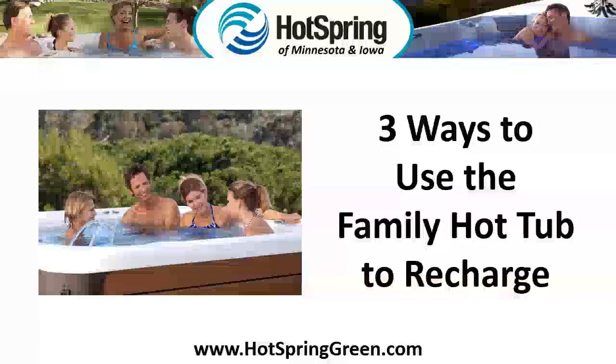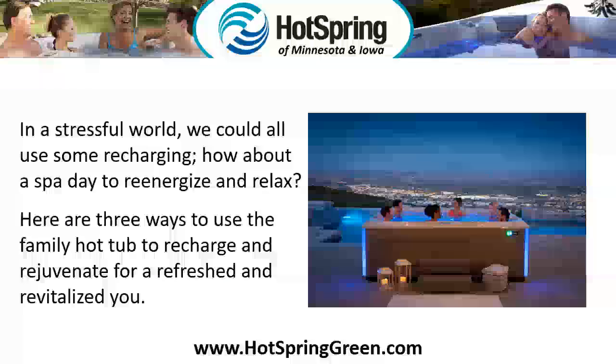Three ways to use the family hot tub to recharge. In a stressful world, we can all use some recharging — how about a spa day to reenergize and relax?